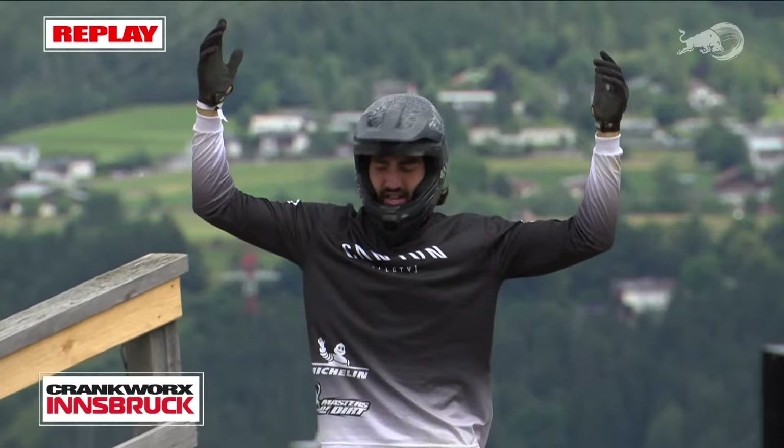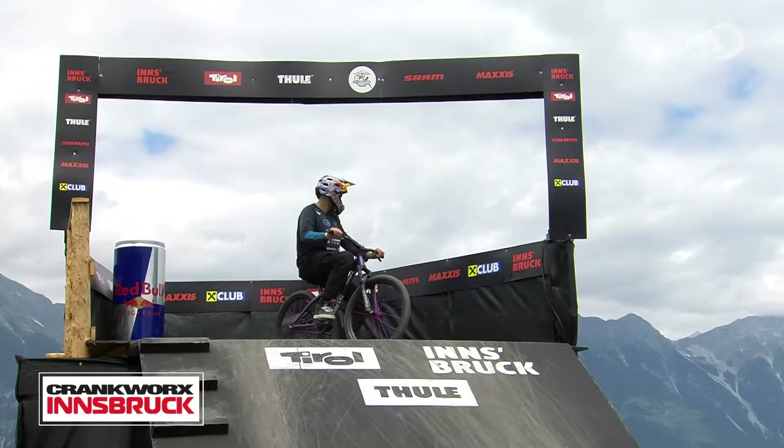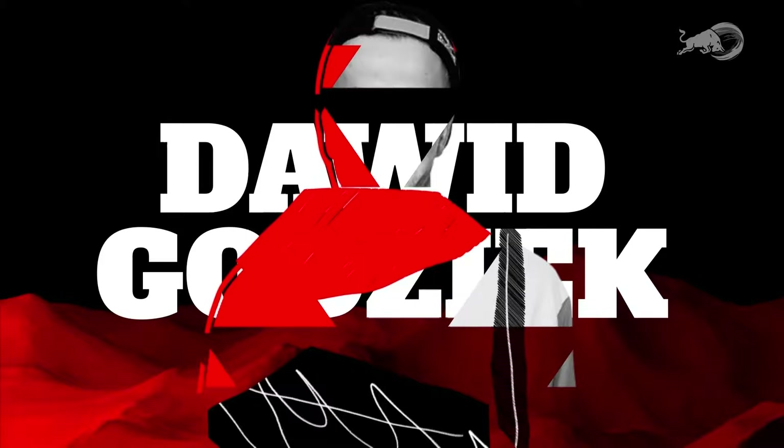That double backflip on the step-down deserves emphasis. What always spooked about tricking step-downs is it's blind — when you go off the lip you can't see where the landing is. Makes it tough to judge speed. He landed at the bottom of the transition. A lot of these other jumps are step-ups so the landings are taller and you can gauge speed better — that's not the case on a step-down.